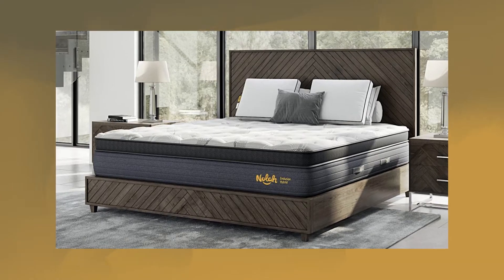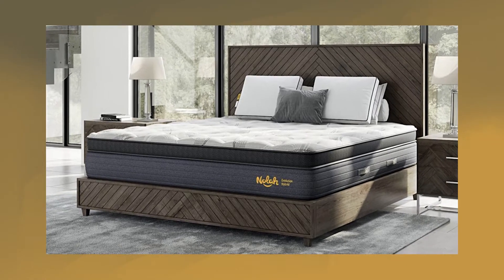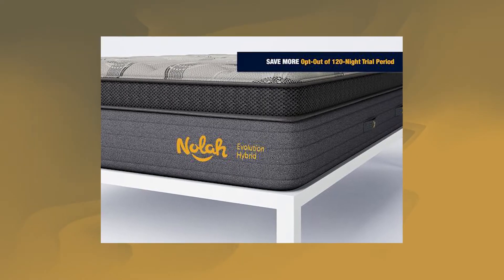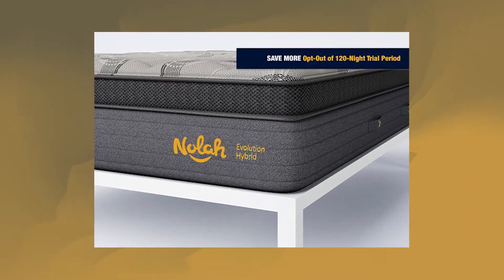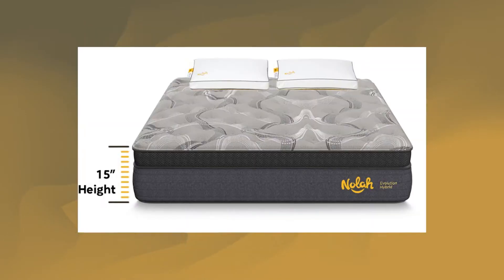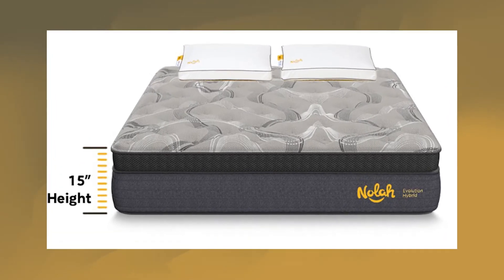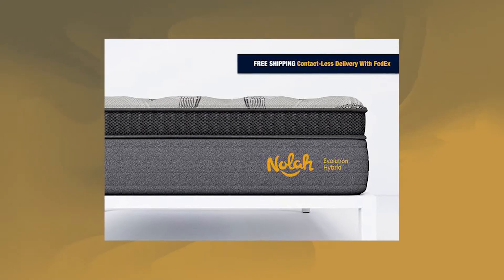Next up is the NOLA Evolution 15. This is an ultra-high-tech luxury hybrid mattress packed with advanced cooling, support and comfort features. The Evolution has a plush suite of creature comforts, including the award-winning Airfoam Ice, patented HD Max Echo Coils, reinforced edge tech support and luxurious cooling Arctic Tex cover.